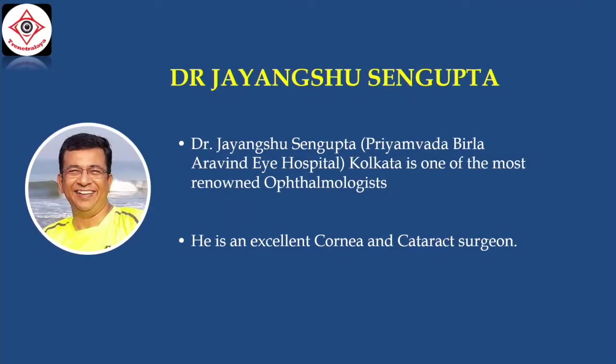Our next surgeon is Dr. John Shushan Gupta. He is associated with Priyamvada Vilda Arvind Hospital in Kolkata. He is one of the most renowned ophthalmologists.